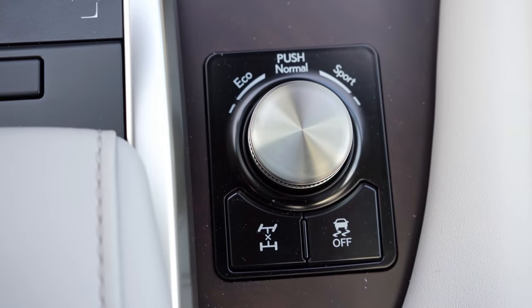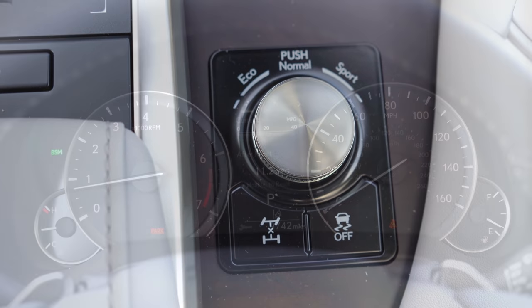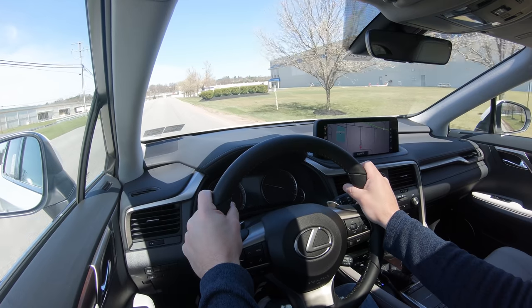Before the paddle shifter test, I want to mention the drive modes. The drive mode selector is located directly behind the cup holders and includes Normal, Eco, Sport, and Sport Plus — adjusting shift points, throttle response, and steering sensitivity.